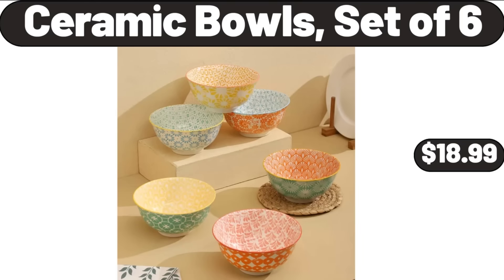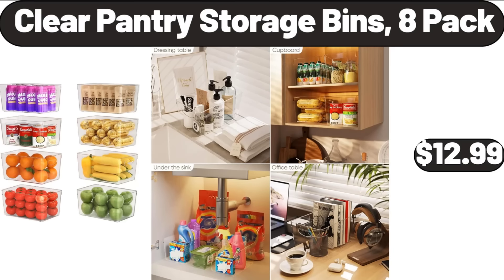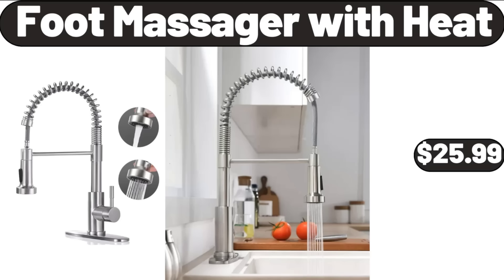Ceramic Bowls Set of 6, $18.99. King Boho Bedding Set for All Seasons, $29.98. Clear Pantry Storage Bins, 8-Pack, $12.99. Foot Massager with Heat, $25.99.